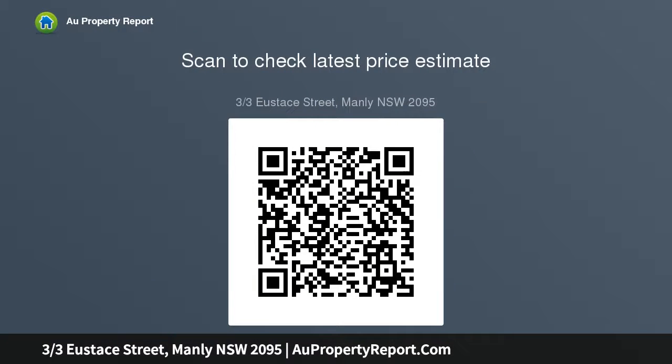Wooden floors, high ceilings, ornate cornices and picture rails feature throughout this elegant home, which is configured to deliver a spectacular northeast-facing sun-drenched aspect. Beautiful sea breezes and natural light are in abundant supply while